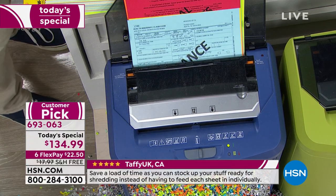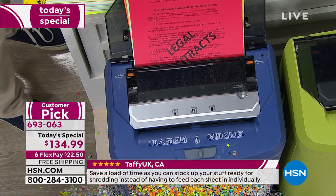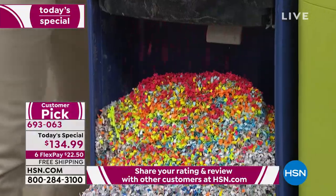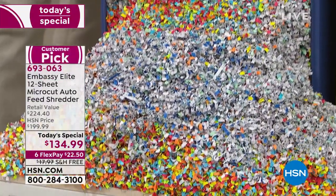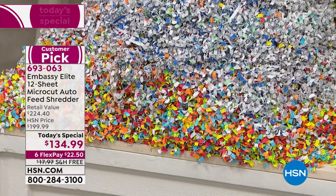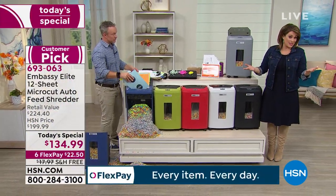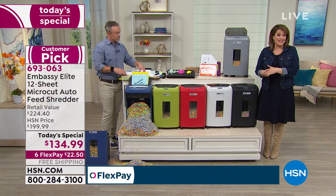I love how you mentioned you had a filing cabinet in your closet. When you got rid of that, what did you fill the closet with? It was the baby's closet — I stuffed it with garbage. What's really amazing about this is that you go to any office store or any place that sells electronics, you're going to have to pay the full price up front. Here at HSN we've got FlexPay — you're only paying $22.50.